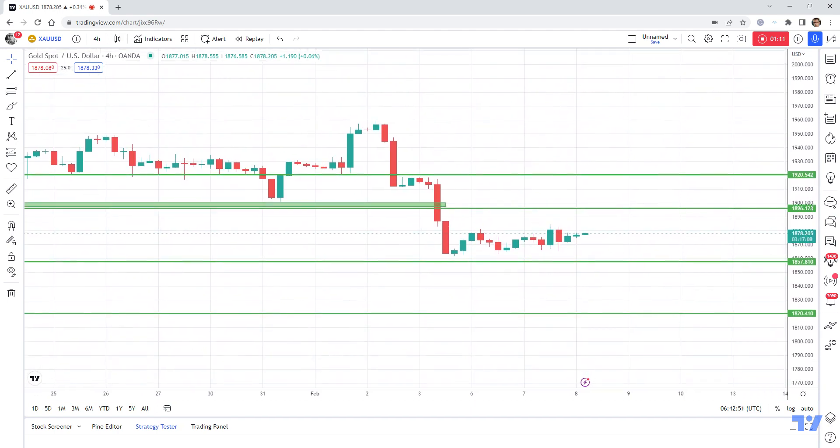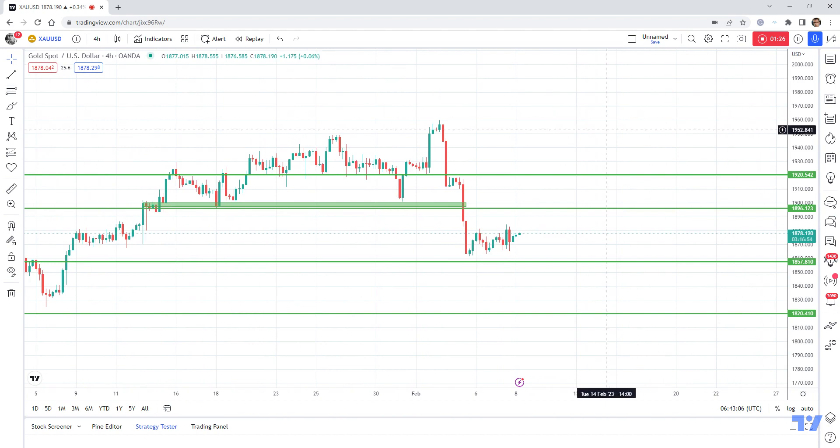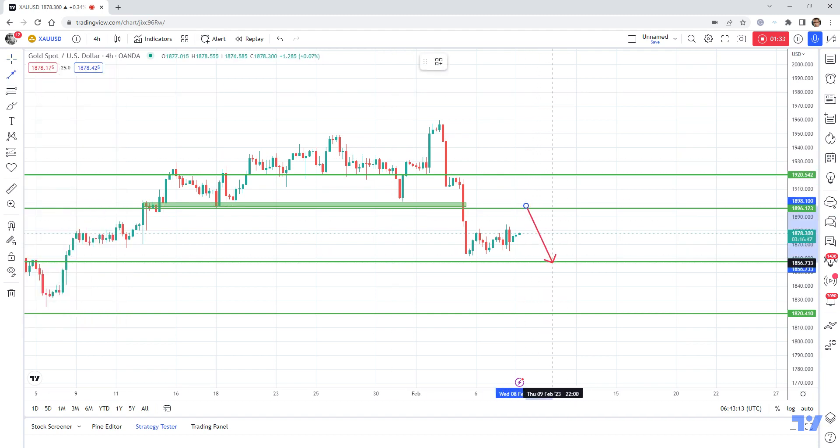We can see that gold found the bottom in this 1860 zone and is now correcting this drop. But in my opinion we will have a new leg down, and a good place to sell would be in this resistance zone. If you look at this correction, we can see very clearly that it is overlapping.